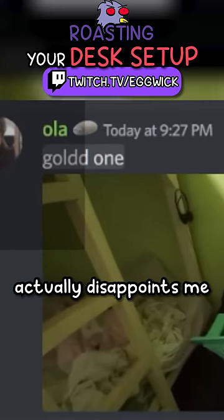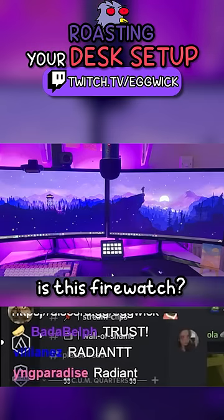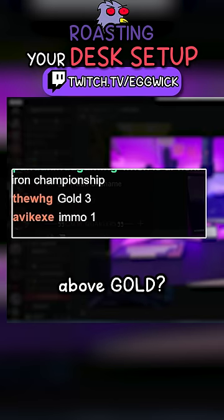Gold 1 actually disappoints me. Look at this — this one's really aesthetic. Is this Firewatch? They have a stream deck. I just bought a stream deck actually. What do you guys think this is? Do you think this is above gold?